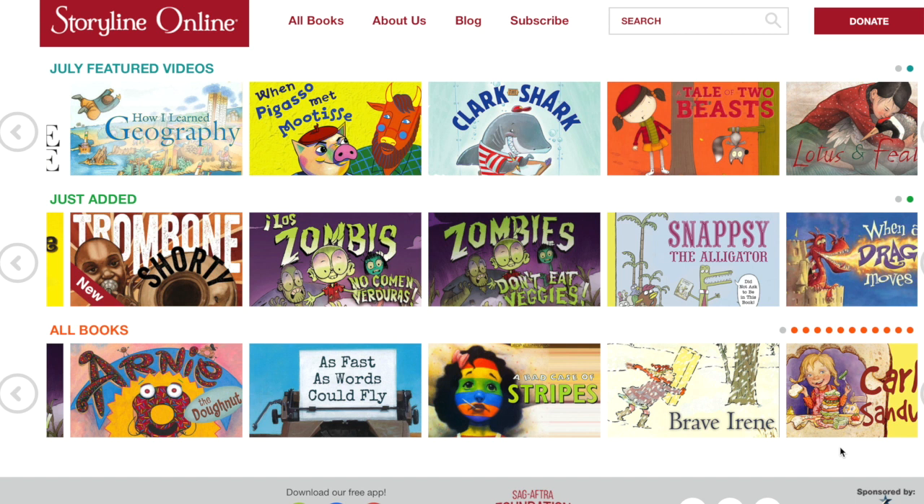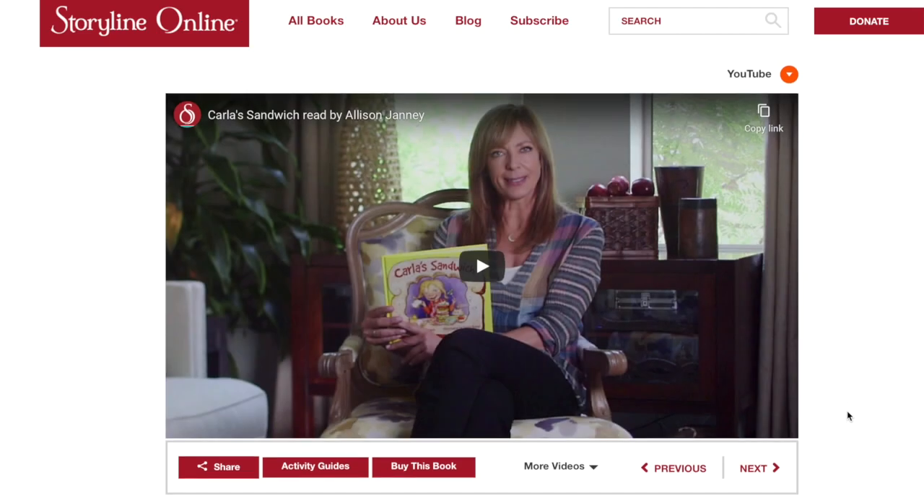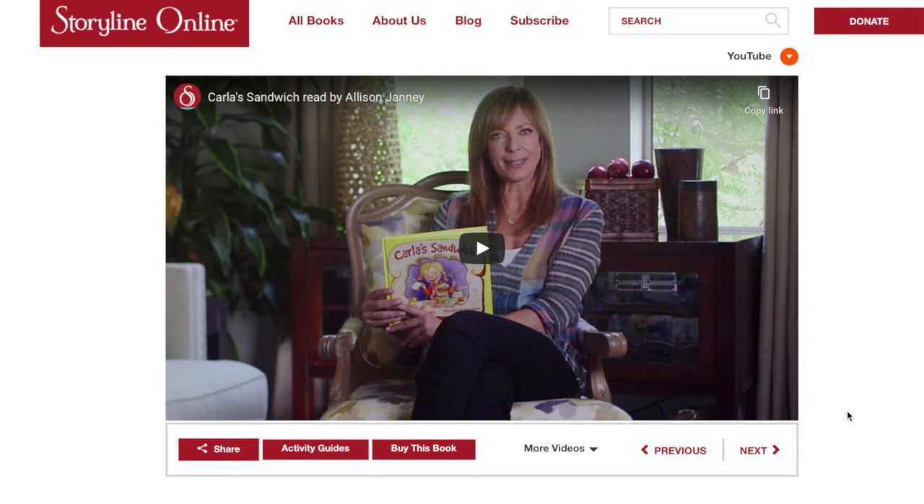Carla likes to make all kinds of interesting sandwiches, and the other kids say eww and yick to her yums. And you can learn that you don't have to eww somebody else's yum, because everybody's different and likes yummy things. So if we click on Carla's Sandwich, we see Allison Janney, and she's going to read this to us. Remember, it's 11 minutes long, so it's long, but it's a great story. Then come back, and we're going to have some fun making sandwiches to look like cute critters. I'll see you soon.